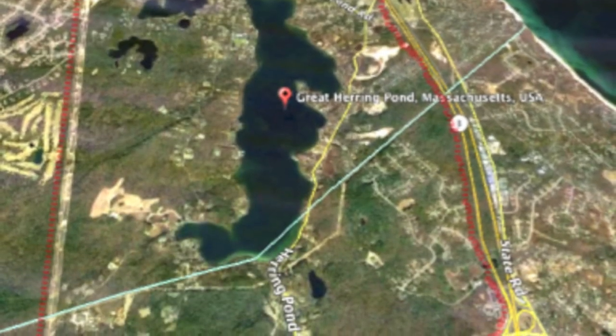It's a fairly small watershed but it's a very important one to migrating herring and to breeding herring and for herring reproduction in the spring and early summer.